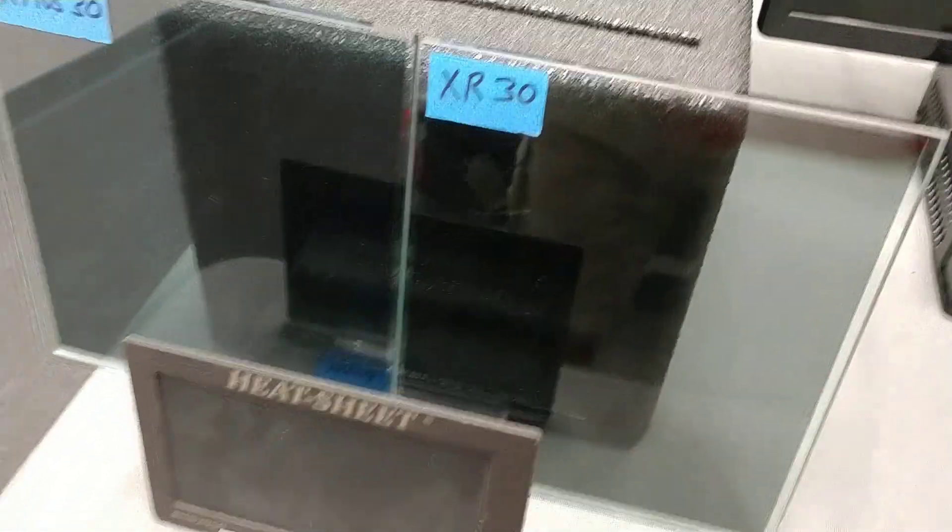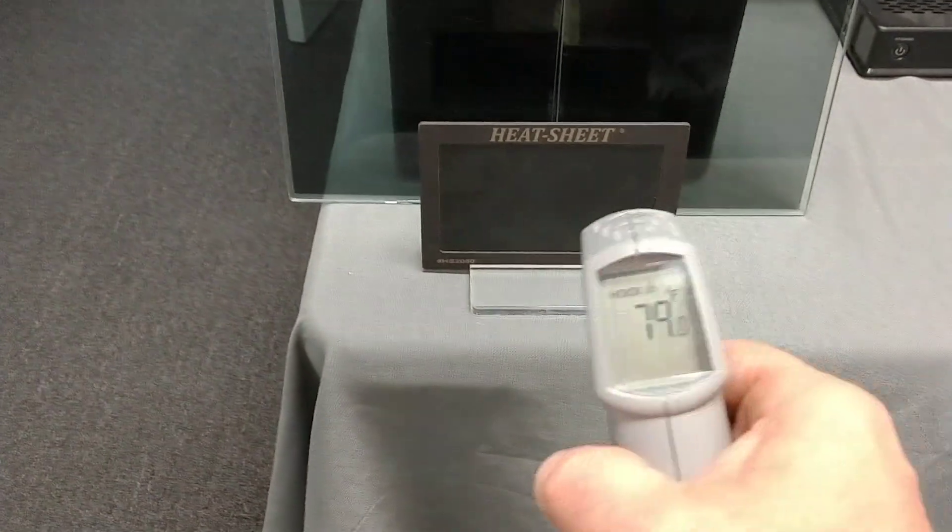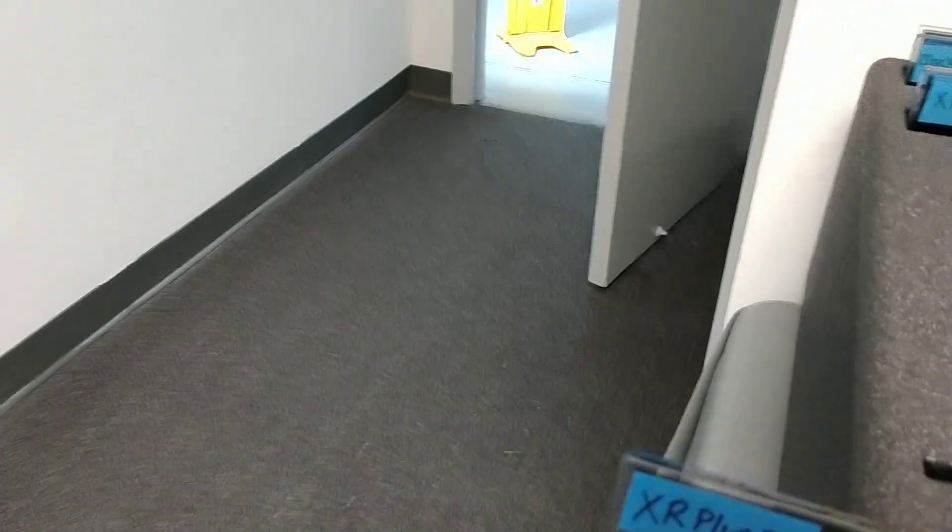It's nice and cool — show you on both sides here. I've got 79, 79.